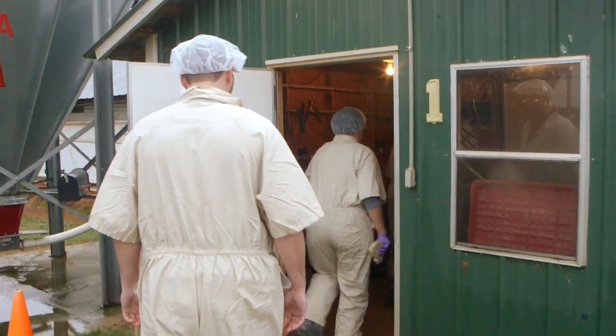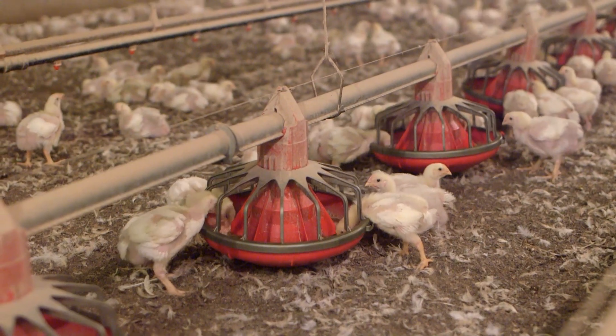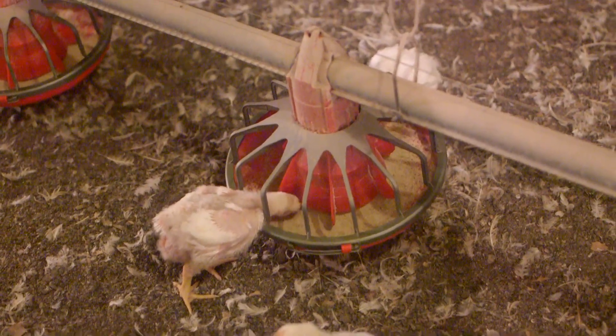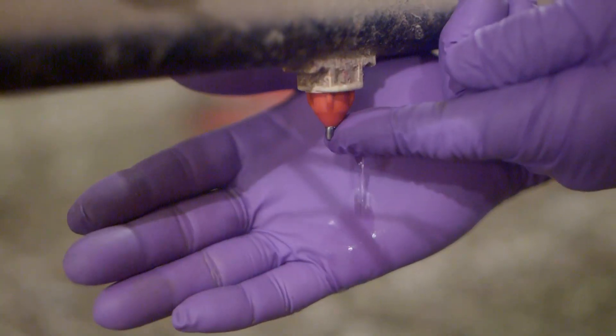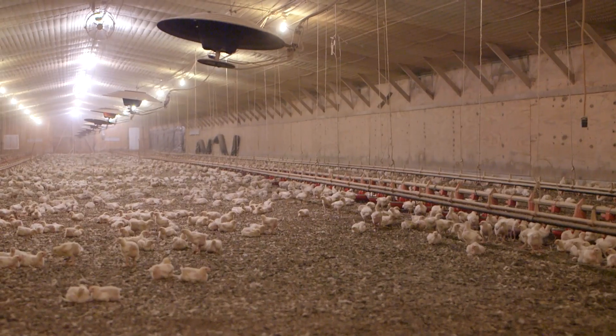There's about 25,000 birds in each one of these houses. Broilers are the meat chickens. Broiler chickens are not raised in cages. They have plenty of space. They have unlimited access to food and water. A lot of the misconceptions that these activist groups will utilize aren't true.